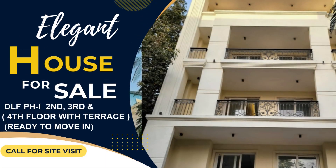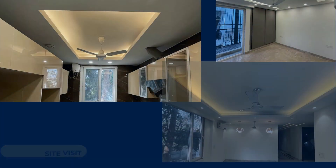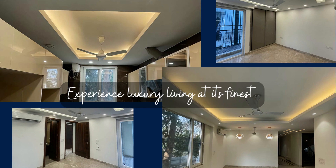Looking for an elegant house in Gurgaon? Look no further. We have a beautiful house for sale in DLF Phase 1. This spacious home is spread over 4 floors, with options available on the 2nd, 3rd, and 4th floors with a terrace. Experience luxury living at its finest.